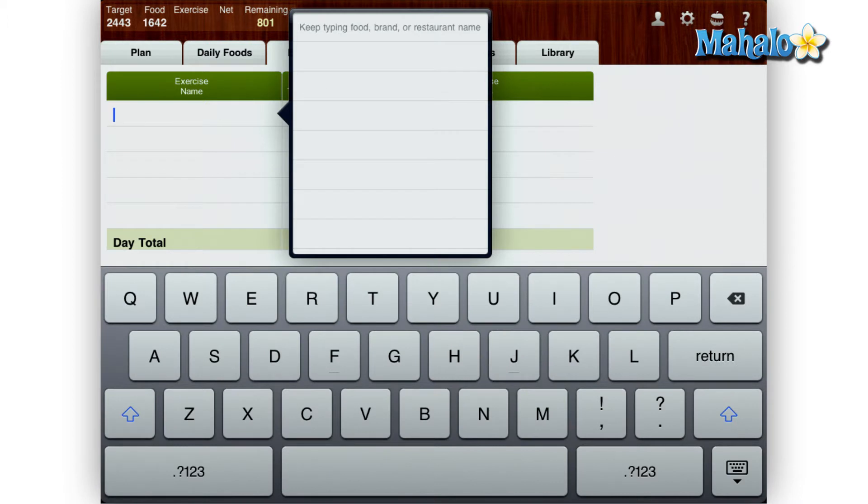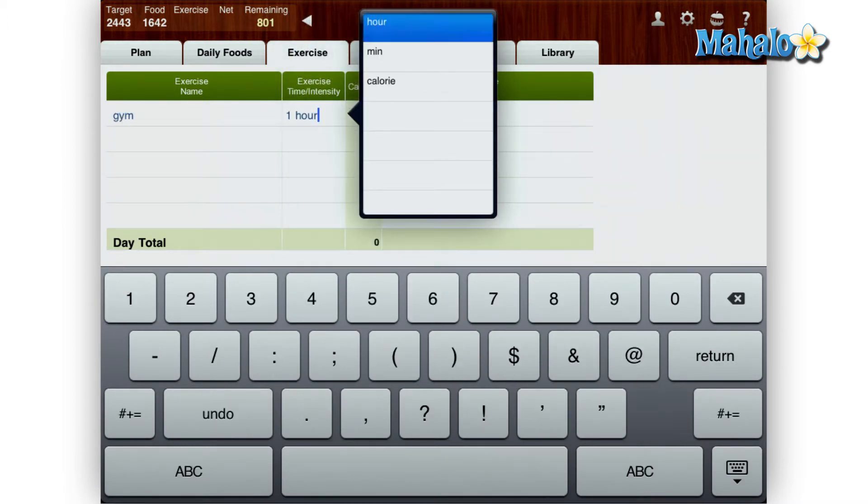Next, the exercise tab is where you can add calorie burning exercises that you have done and they are automatically subtracted from your daily calorie total.